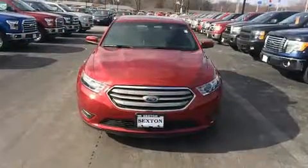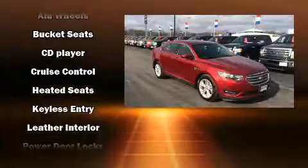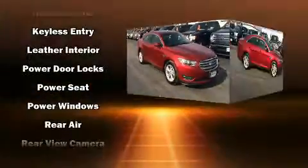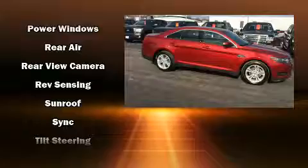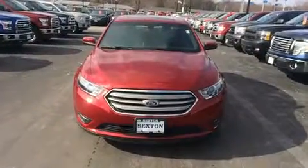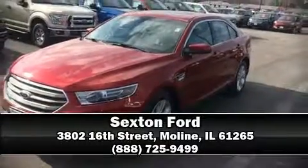Additional safety features include traction control, a panic alarm, an emergency communication system, and four-wheel disc brakes with ABS. Brake assist technology provides extra pressure when applying the brakes. We have a skilled and knowledgeable sales staff with many years of experience satisfying our customers' needs — we are here to help you.